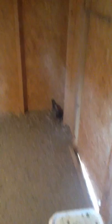This is my three-week-old baby homer. This is a ball head roller right here.